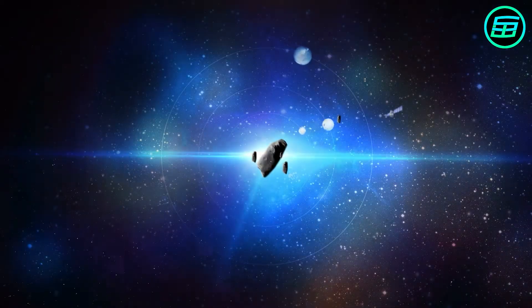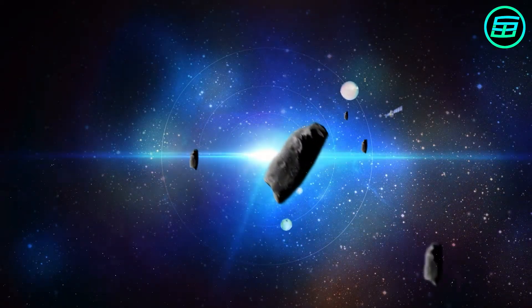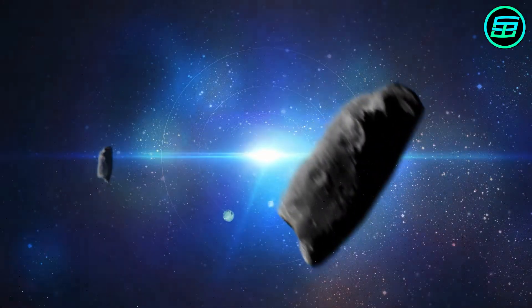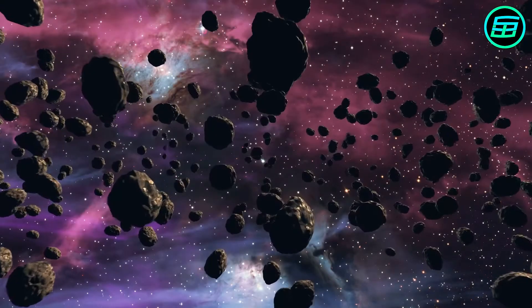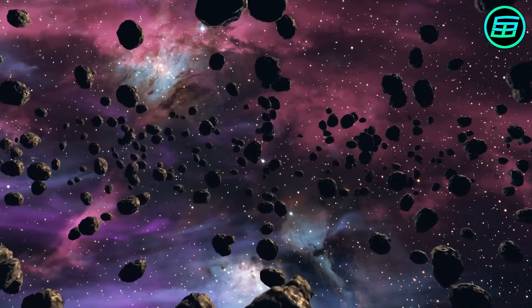Meteoroids are small, solid objects that move in interplanetary space. Their size ranges from between 30 micrometres and 1 metre in diameter. Mostly they come from the debris of comets and asteroids.